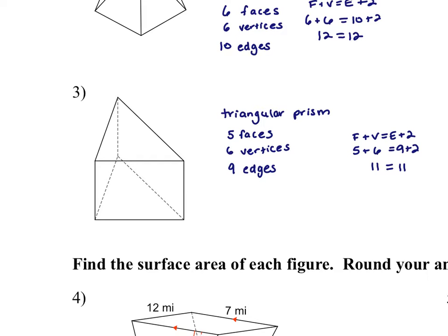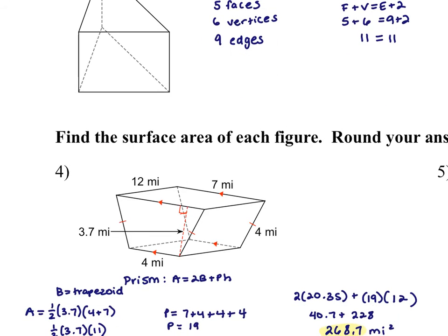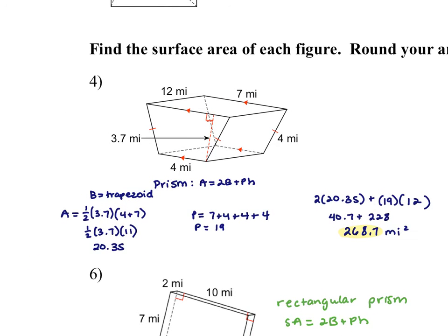Let me show you number four. This is a trapezoidal prism. The trapezoids are here — let me highlight them. The trapezoid is here, not sitting on the trapezoid base, and there's another trapezoid in the back — it's like the front and the back. You would find the area of the base, which is the trapezoid. There are two of them. Then find the perimeter of that base and multiply it by the height.